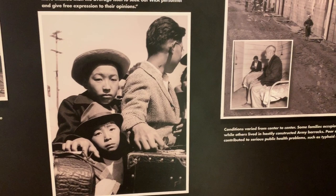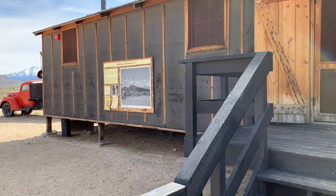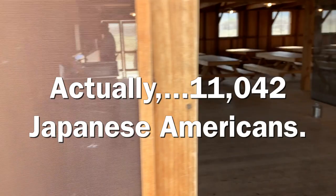I want you to study the picture in the upper right-hand corner because that's what living here really looked like — the conditions, the mud, and the dust. Here we've got the mess hall. Kitchen number 14 — there were actually quite a few of them, given there were around 10,000 people here.